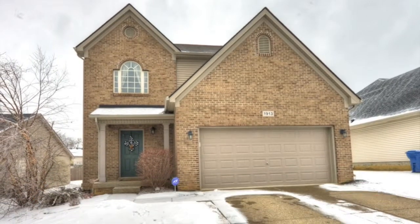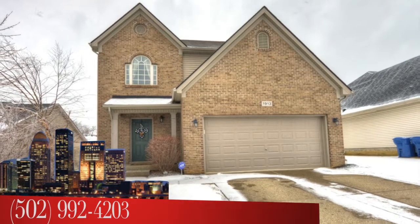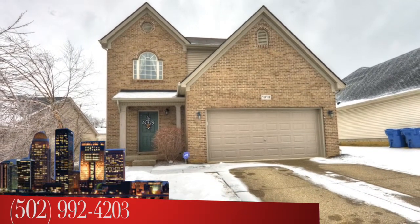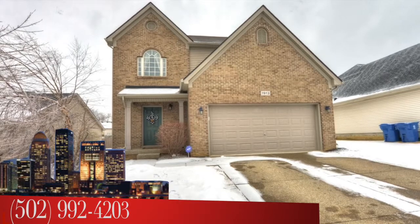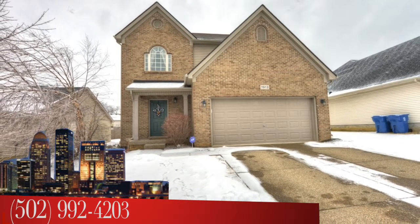The street address is 1913 Belay Way. To see this house, call the Cicoler Medley Team at area code 502-992-4203. I'm Bob Cicoler, the Cicoler Medley Team, Remax Properties East.